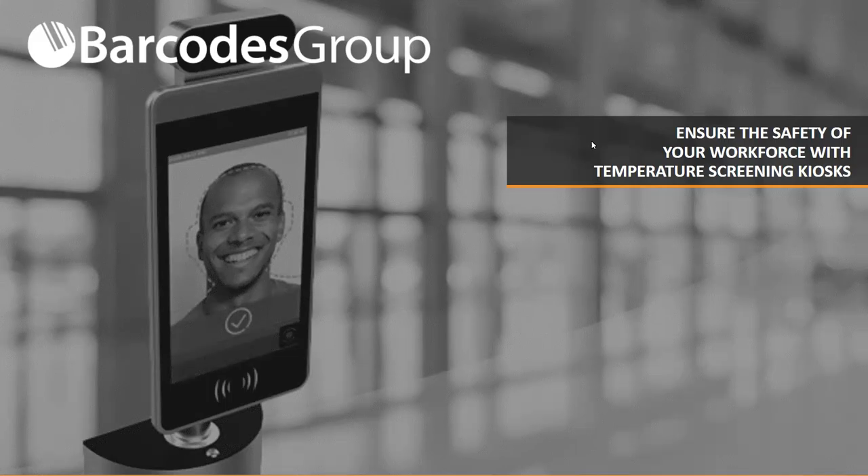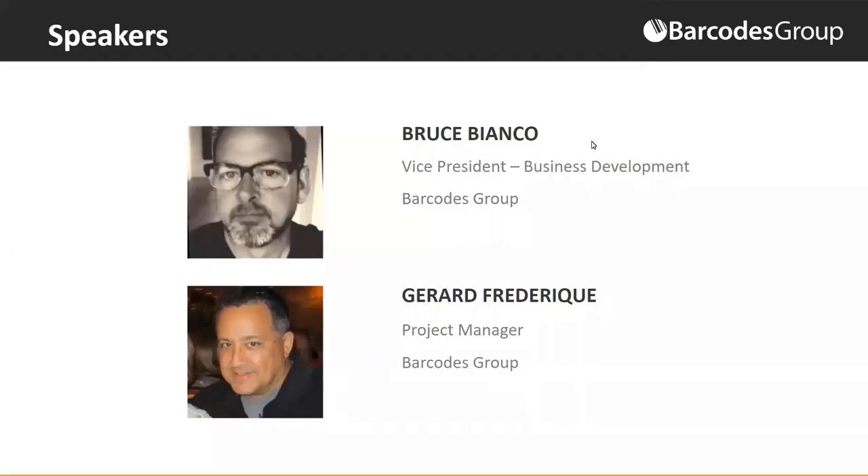Thank you everybody for joining us today. My name is Bruce Bianco, and with my colleague Gerard Friedrich, we will be taking you through a quick introduction and demo of a new self-service kiosk.